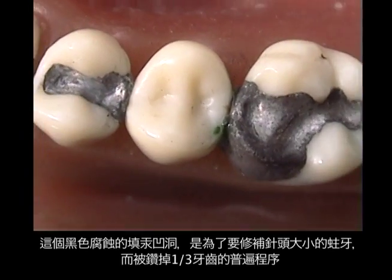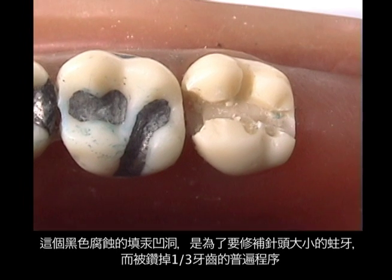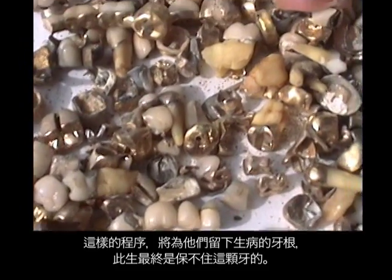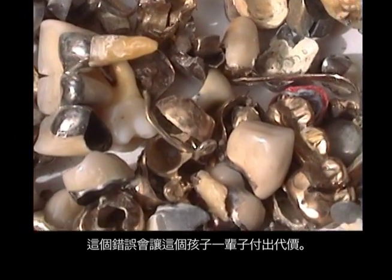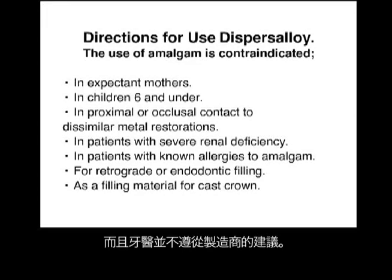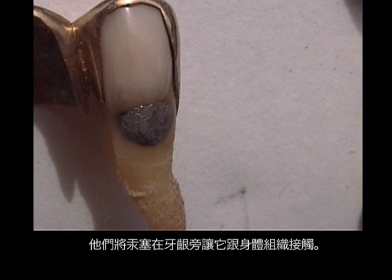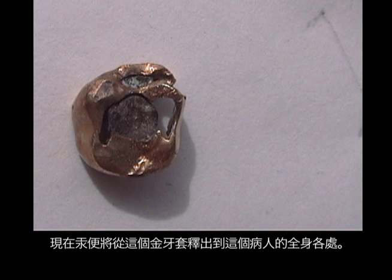These black, corroded, pitted mercury fillings are used where you must drill away a third of the tooth in order to fix a pinhead-sized cavity. Even if you love mercury, it's the wrong thing to do to children — it leads to broken, diseased, root canal-extracted teeth throughout the rest of their life. Dentists don't follow the manufacturer's recommendations; they pack mercury around gold crowns and underneath bridges, stuffing it around the gum line in contact with tissues. Mercury spreads from that gold crown to every tissue in the patient's body.